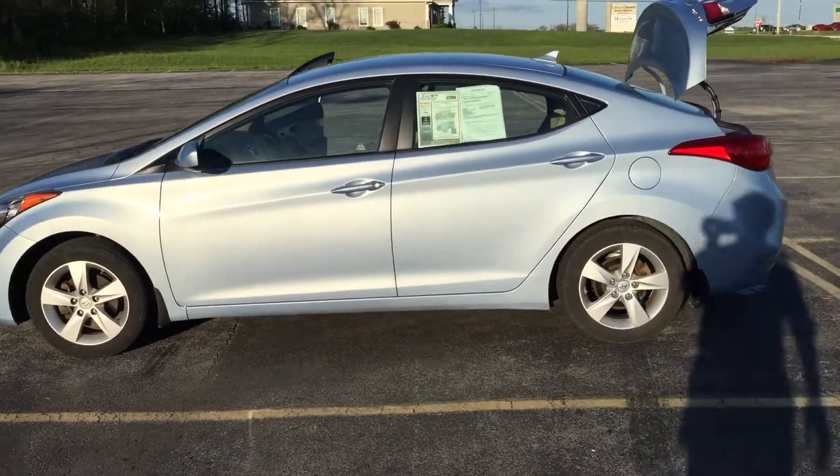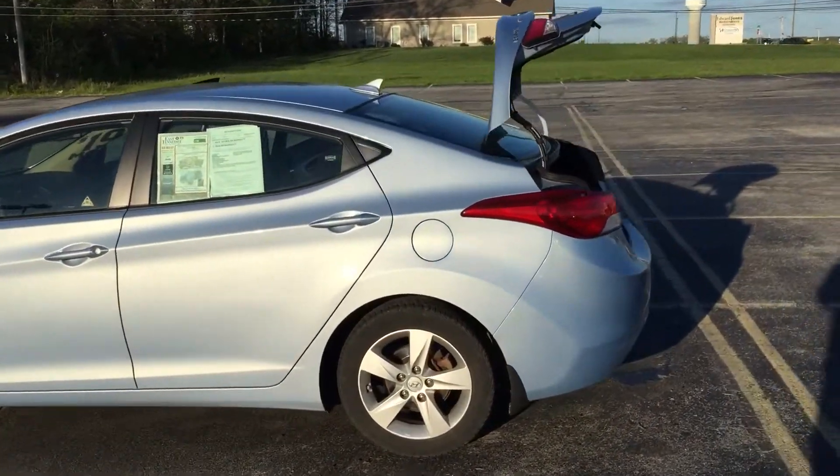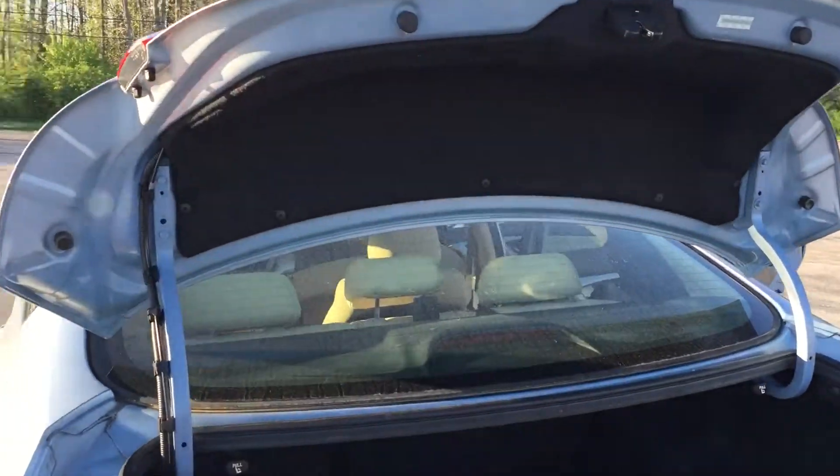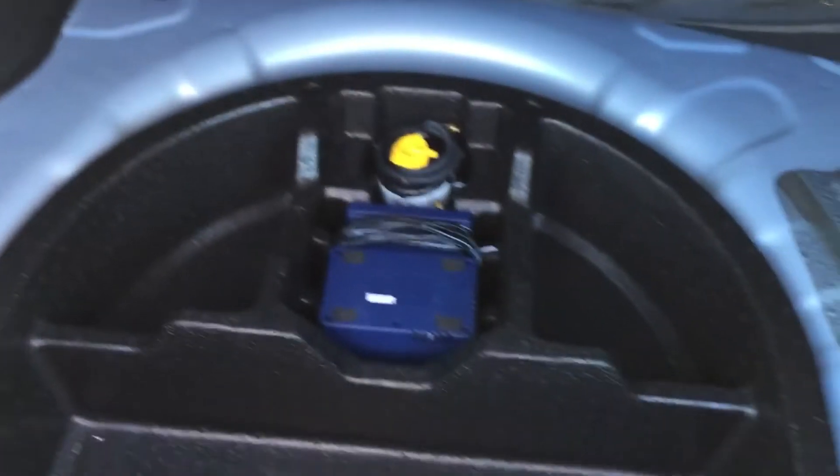It's that little four-cylinder gas saver. I've got the trunk popped for you because I know for me at a young age — still now — we've got to have enough room to carry around all of our stuff. There's plenty of room in the trunk here to carry whatever you need.